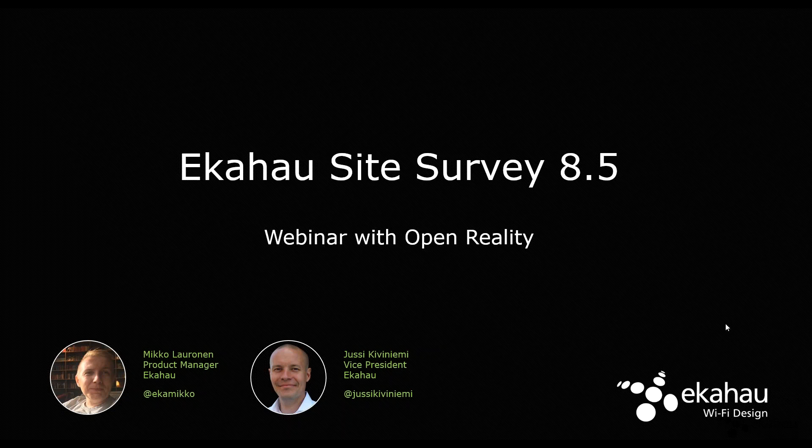Thank you so much, Carlos. Much appreciated and thank you guys for the great intro. So again, without further ado, thank you so much for coming on to the webinar. Today we're going to talk about the new version of EcoHouse site survey, version 8.5, which is a pretty major release for us. It's been a long time coming and, well, here we are, almost there already.